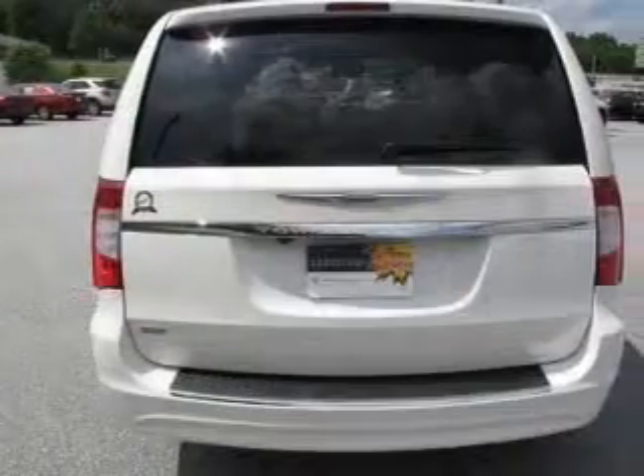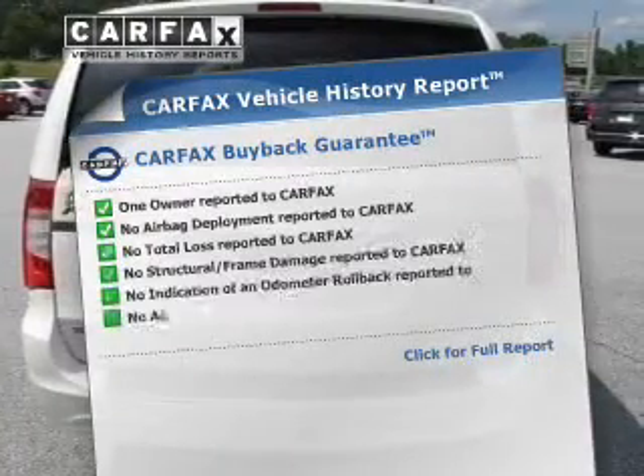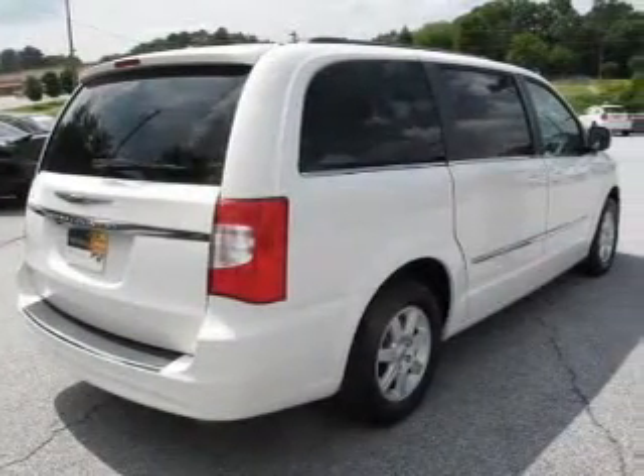You will appreciate the safety feature of anti-lock brakes. Know the history on this ride and greatly reduce your buying risk with the included Carfax Vehicle History Report. Let us put you in the driver's seat today — call or click to contact us.